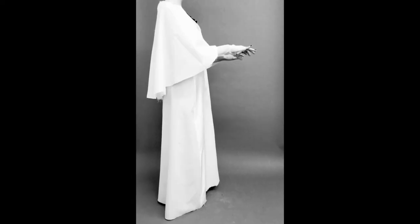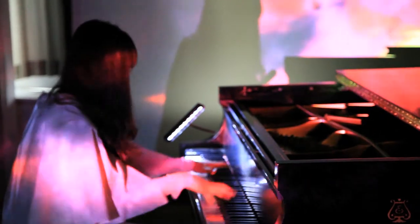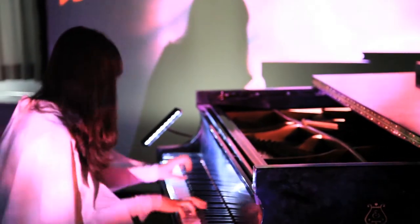We're going to be covering a piano in muslin, and as she plays, these really beautiful projections will be projecting on her and the dress, as well as the piano in the background.